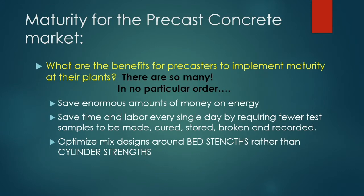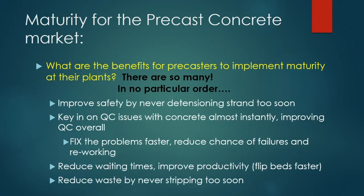In precast, almost every mix design is over-designed because the goal is to flip beds faster, and a lot of cement is used to do that. When you find out your bed reached strength four or five hours earlier than your cylinders, you're actually over-designing that mix by a lot. I've also seen situations where strand was de-tensioned too soon because cylinders were higher than the actual in-place concrete — that's very dangerous and should always be avoided.